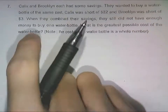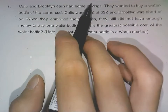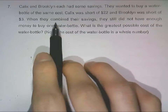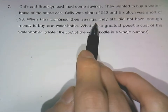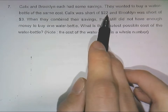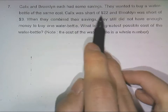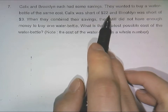Okay, two people: Calyx and Brooklyn. They have some savings and wanted to buy a water bottle. The water bottle is quite expensive because they did not have enough money even if they combined their savings. Calyx would be short by 22 dollars, so starting with one dollar, Calyx would be short of 22 dollars to buy the water bottle, which means the water bottle costs 23 dollars.